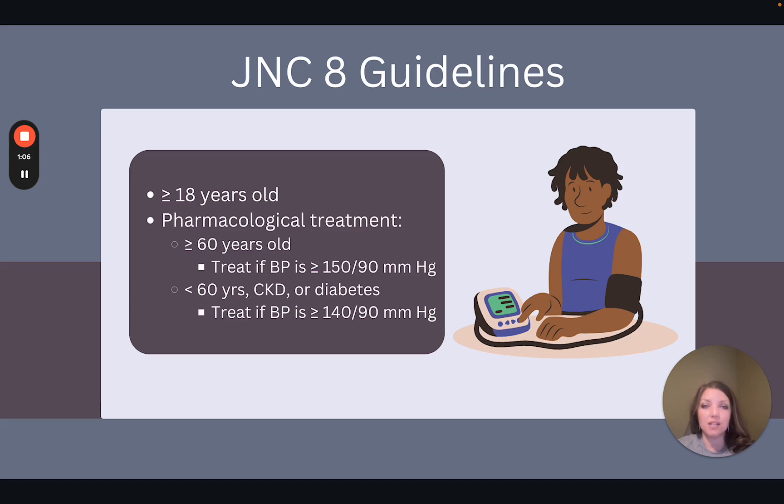Let's start off with some background on these guidelines. What is the JNC? This is the Joint National Committee. This committee notes the high impact of elevated blood pressure and publishes evidence-based guidelines on prevention, diagnosis, and management of hypertension. The most recent guidelines that this committee has published are known as the JNC-8 guidelines, which were published about 10 years ago.